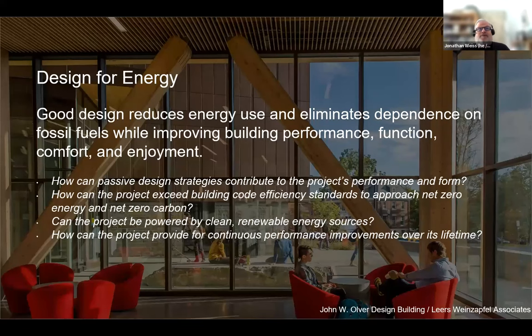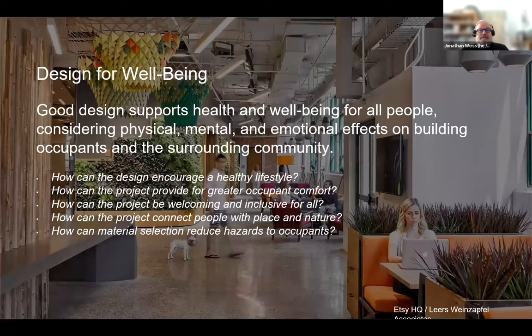Design for Energy: a big part of the impact of our buildings is the energy we use to run them. Are there passive strategies that reduce the amount of energy we need? Are there efficient manners to use less energy to do the same things? Are there clean sources of energy that can be used to feed our buildings?